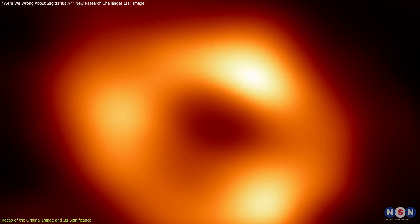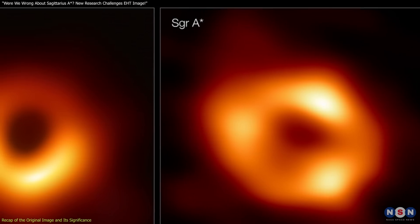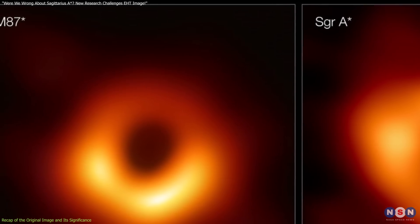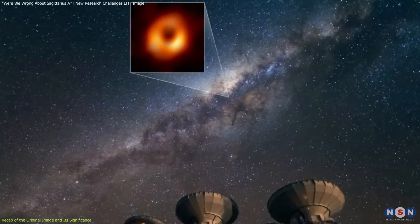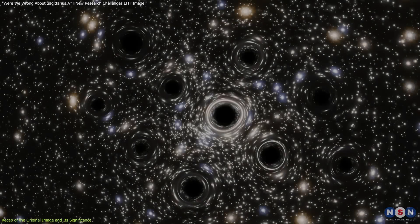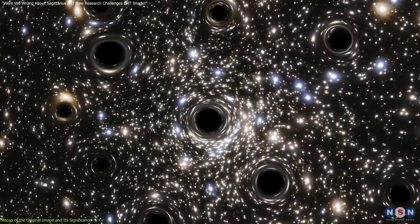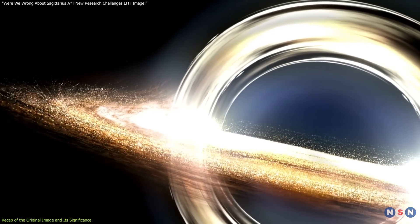The excitement around this discovery wasn't just because it was visually impressive. It was also because the image closely resembled that of the black hole in the galaxy M87, which was the first black hole image ever captured by the EHT in 2019. Scientists were thrilled to find such consistency, suggesting that black holes across the universe might share similar visual characteristics, providing a powerful validation of theories predicting how black holes interact with surrounding matter.